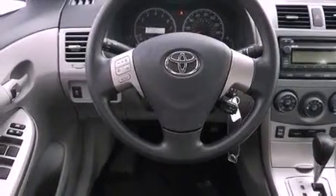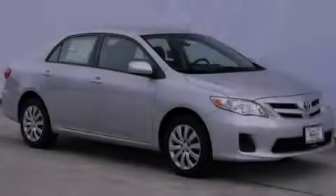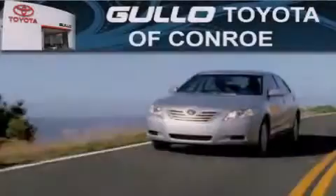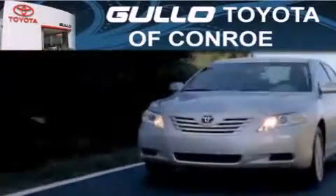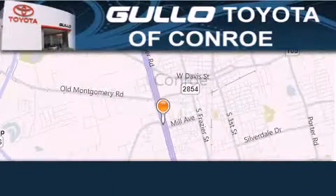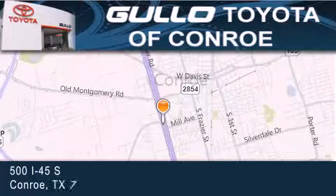Contact us today and schedule your opportunity to see this vehicle in person. Dolo Toyota is located at 500 I-45 South in Conroe. Our goal is to exceed all of your expectations to ensure that you'll return for future visits.